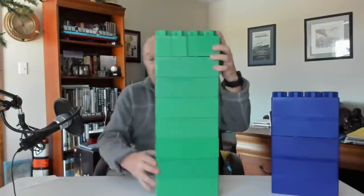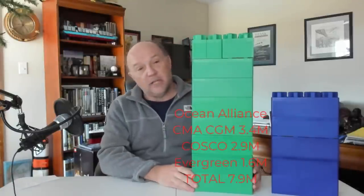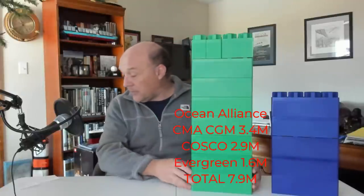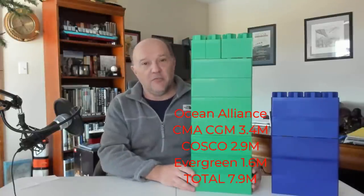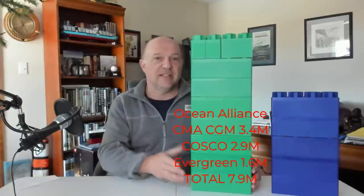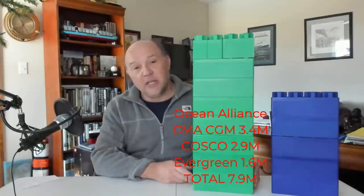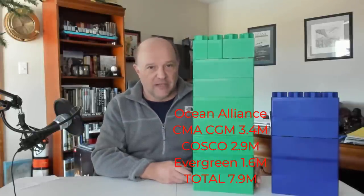The next alliance is the Ocean Alliance — the second biggest — representing nearly 8 million containers. These 8 million containers are divided between three companies: CMA CGM, a French company, with roughly 3.4 million TEUs; COSCO, the Chinese Overseas Shipping Company from mainland China, with 2.9 million; and Evergreen with 1.6 million TEUs.